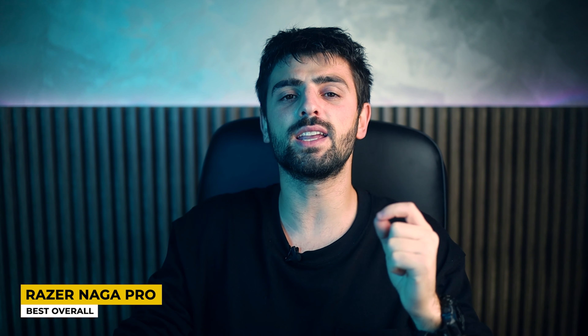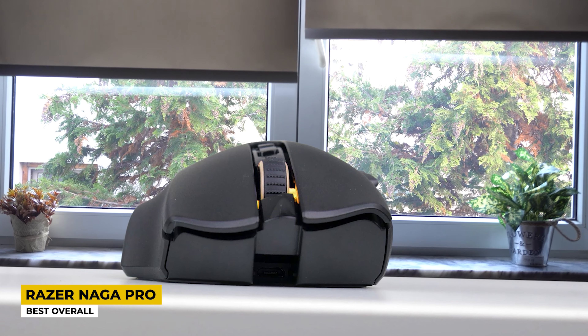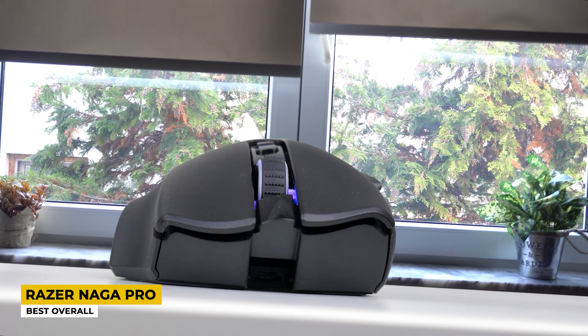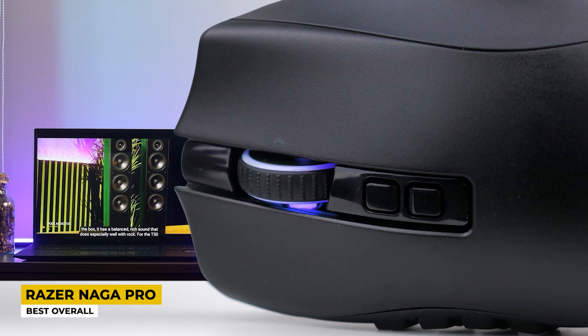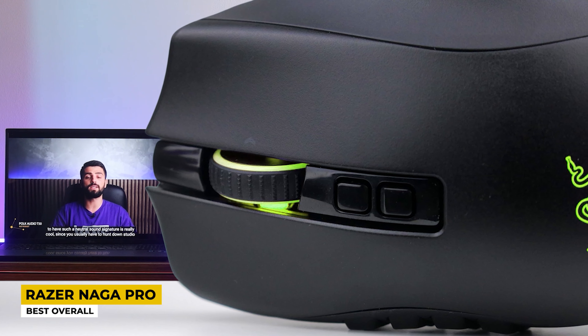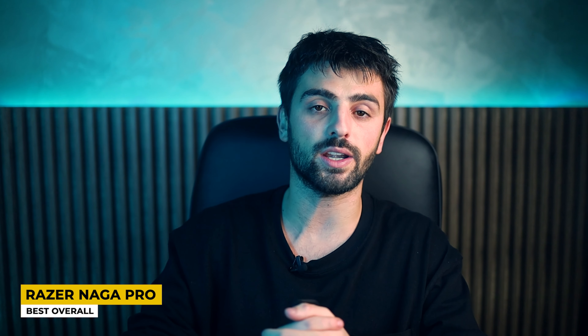The full number of buttons this mouse has in total is 19 programmable buttons. An interesting detail is that the side pieces can be customized, allowing you to choose between 2, 6, or 12 buttons. The sensor in this mouse is a Focus Plus optical one that has 20K DPI and works automatically based on what you need it for. The switches are mechanical and very durable. It includes Chroma RGB lighting that can be used for millions of color combinations, so your mouse looks even cooler while you use it in darkness.